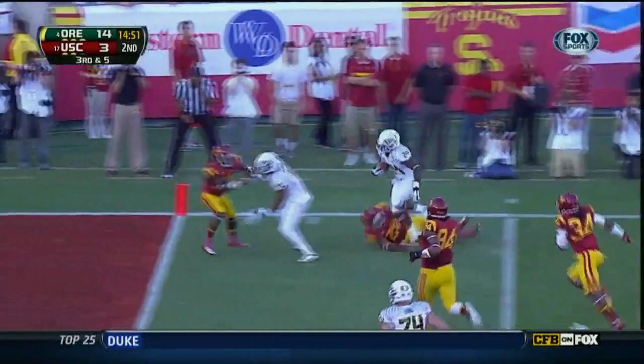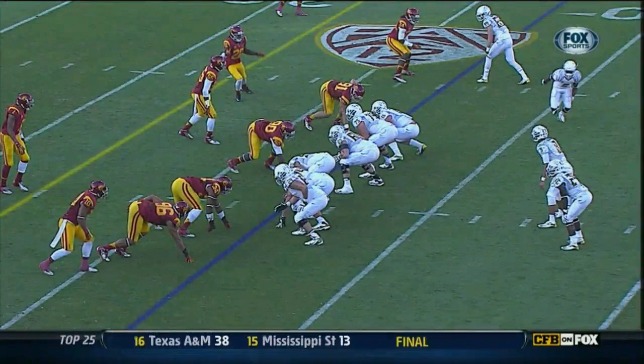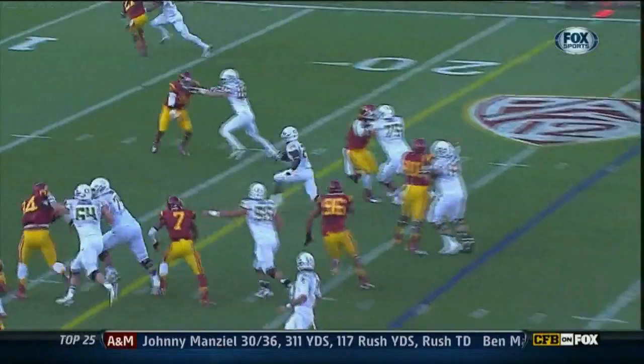Because if you don't get the interception and you give them extra plays, this is what Oregon does — look at their blocking. He's not pressed at all.